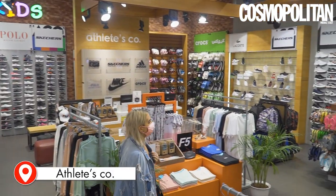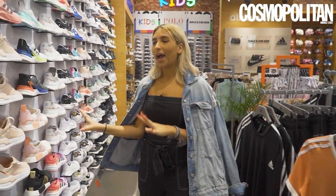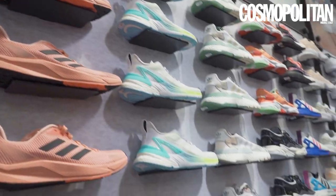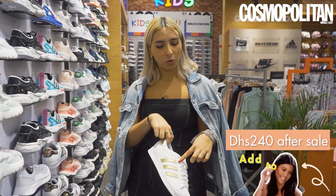Last stop of the day is Athletes Co. and we're here to cop some sneakers. Obviously I'm going straight to Adidas. I already know that their sneakers are so comfortable, especially their NMDs, but for once I'd like to try and style some Superstar shoes. I love the golden stripes and honestly you can use them all year round.